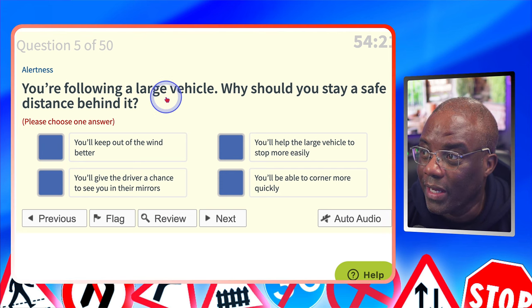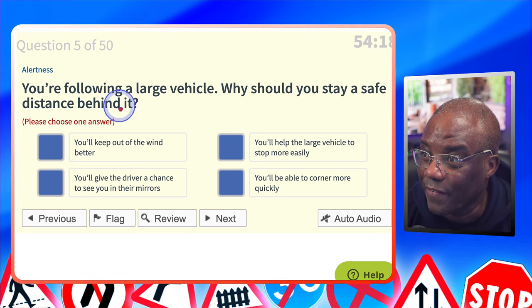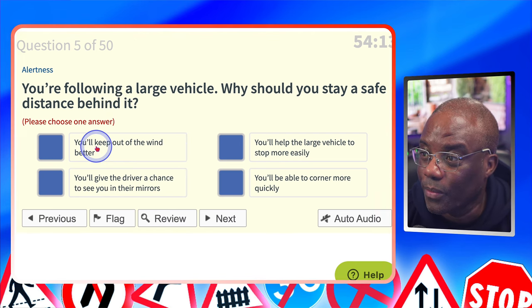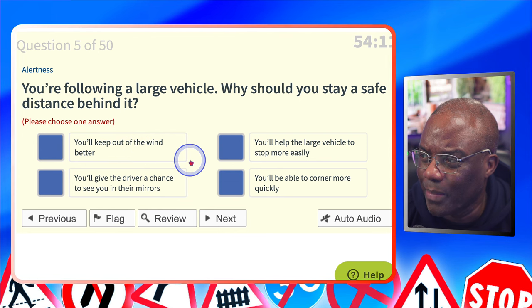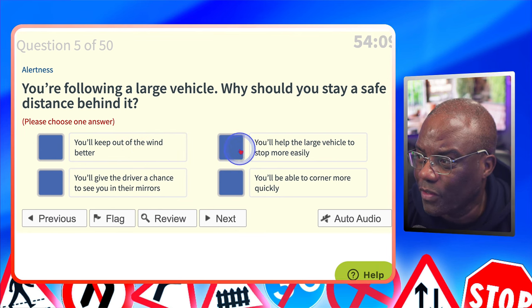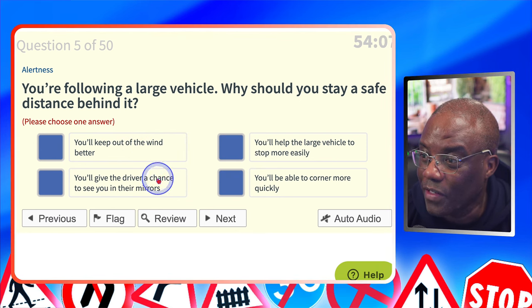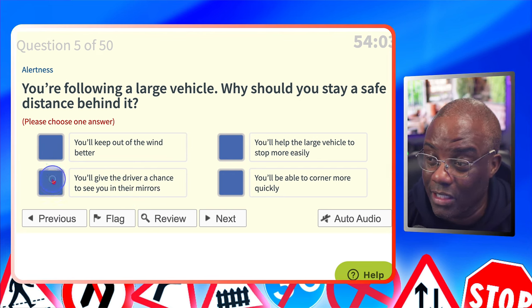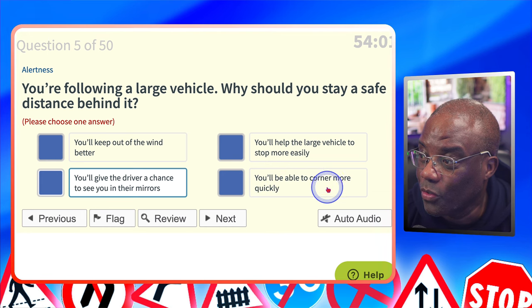You're following a large vehicle. Why should you stay a safe distance behind it? Similar question, just worded differently. You'll keep out of the wind better? No. You'll help a large vehicle to stop more easily? No. You'll give a driver a chance to see you in their mirrors? Yes — as we spoke about earlier, if you can't see the wing mirrors, they can't see you. You'll be able to corner more quickly? No.